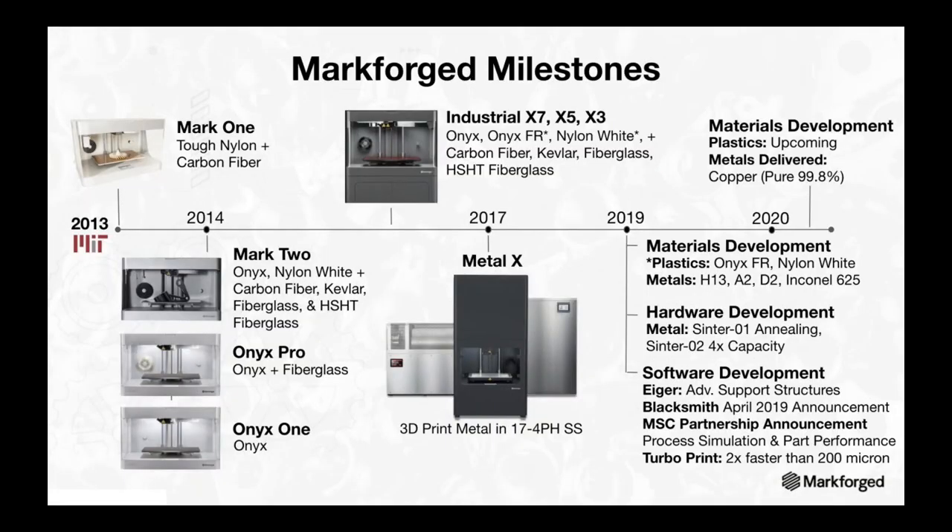When you think of MarkForge today, think of our story. We started back in 2013 and have accomplished a great deal in the last seven years. There's really no other company that has a more incredible industrial product line and leads in the development of best-in-class hardware, software, and materials. It's a really exciting time to be a MarkForge customer.